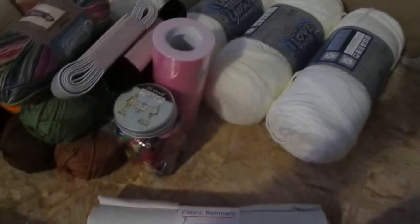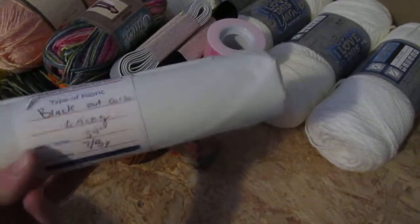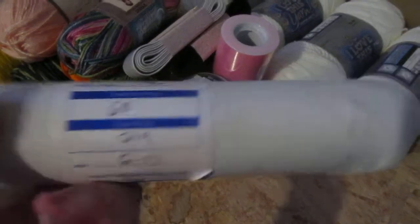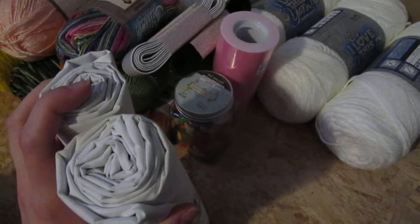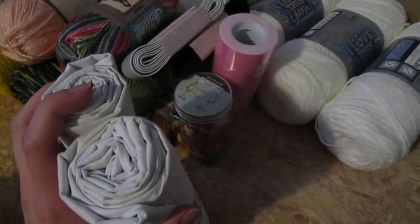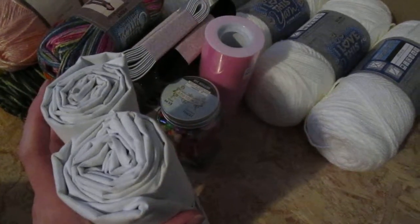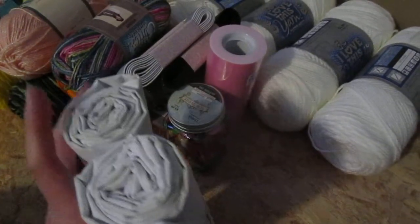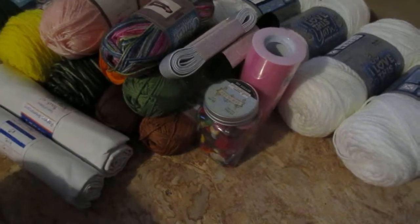I picked these up from the remnant section — this is blackout curtain lining. It was marked down pretty nicely. We picked up two of these to hopefully have enough. In my daughter's room I use vintage floral sheets as her drapes, and they're getting really badly sun-bleached and they really don't block much light. Especially in the summer when it stays light so late, it's really hard for her to sleep, so we're hopefully going to make some drapes to put behind the other drapes.